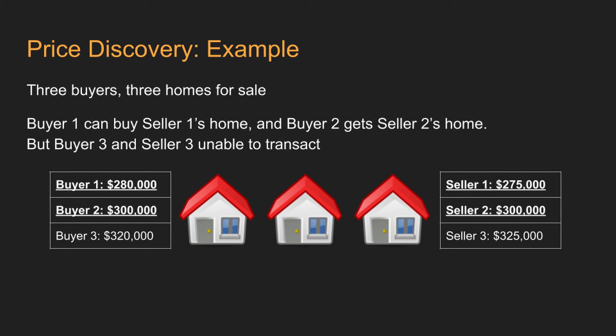However, buyer three is only willing to offer up to $320,000 for the third house, and seller three is asking for at least $325,000. Thus, they cannot transact until either the buyer raises their offer, the seller lowers their asking price, or both. Imagine buyer three, feeling more optimistic — maybe got a pay raise — and raises the offer to $322,000. Seller three, not willing to sit on the home for a long time, accepts $322,000. The price matches and they transact. In all these examples, the transaction happens when the marginal buyer and the marginal seller transact, and the prices are set by them.